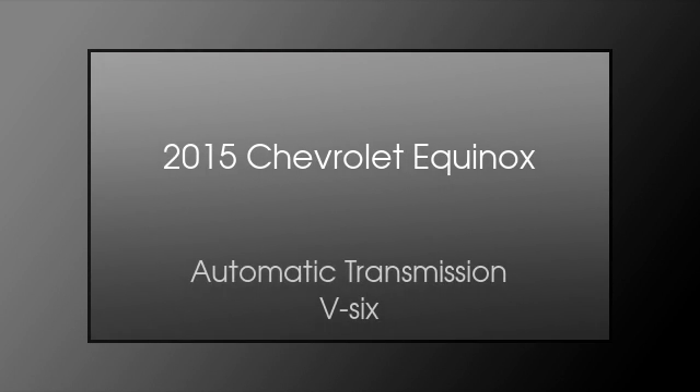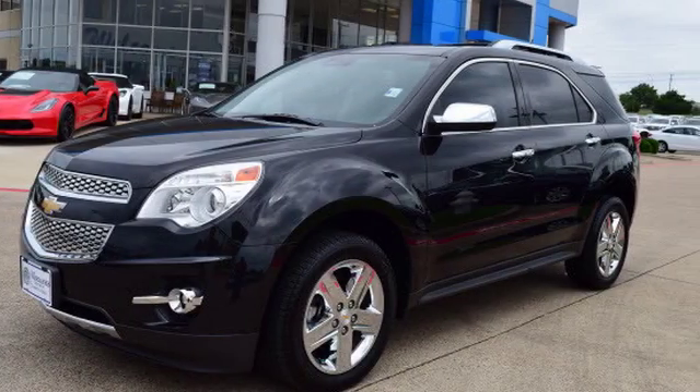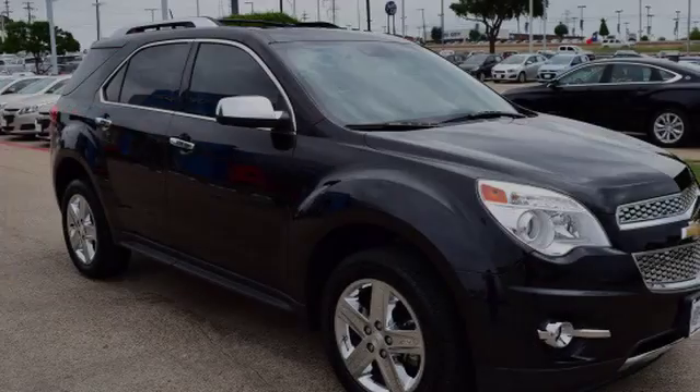This is a 2015 Chevrolet Equinox. This crossover has an automatic transmission and a V6.